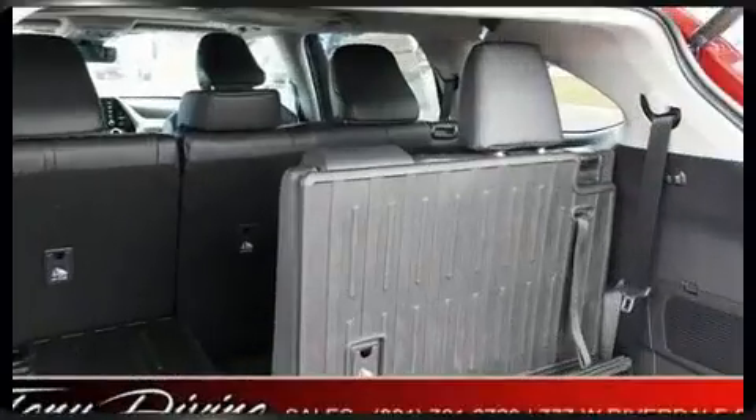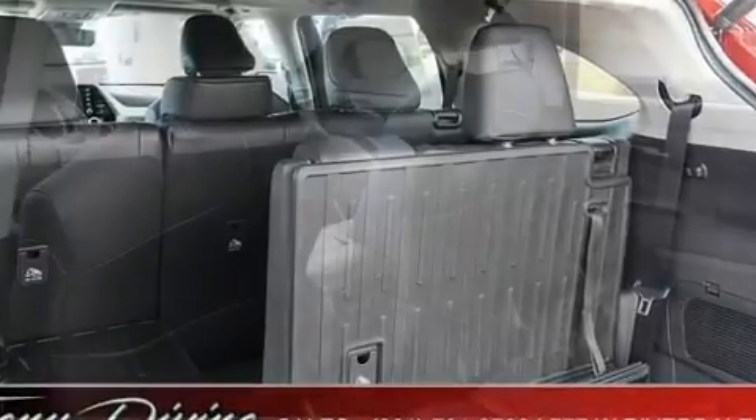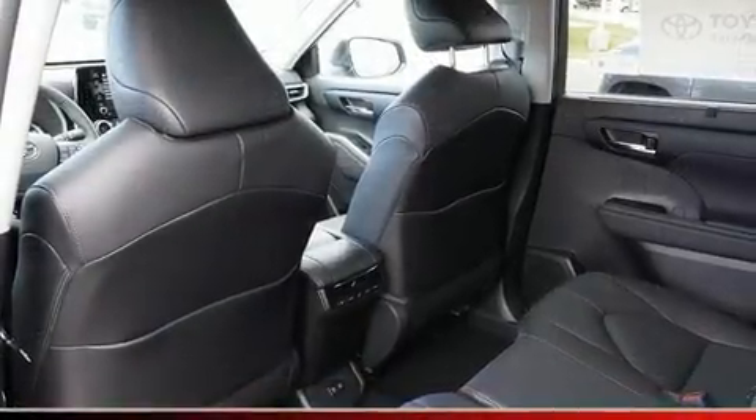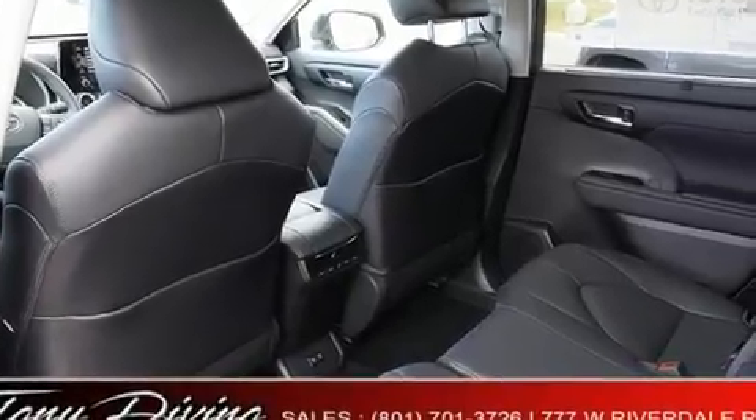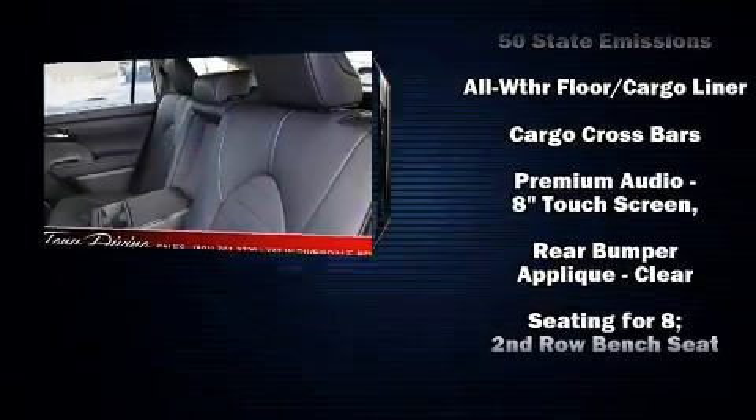Toyota also prioritized safety and security by including head curtain airbags, front side impact airbags, traction control, brake assist, a security system, an emergency communication system, and four-wheel disc brakes with ABS.